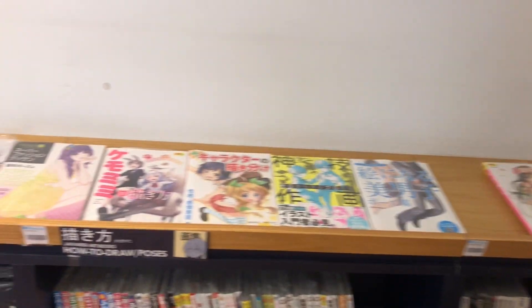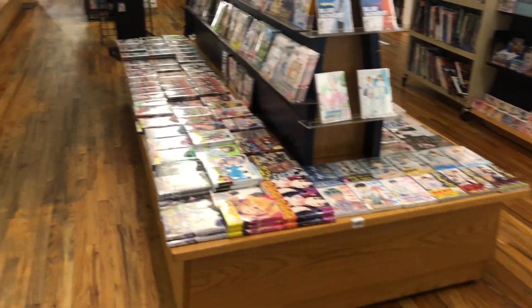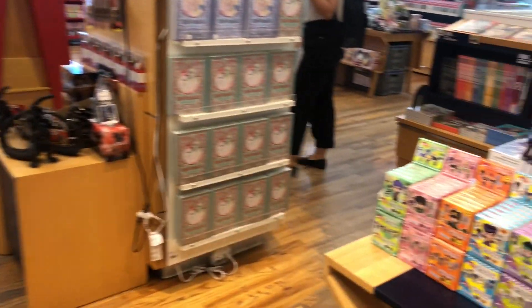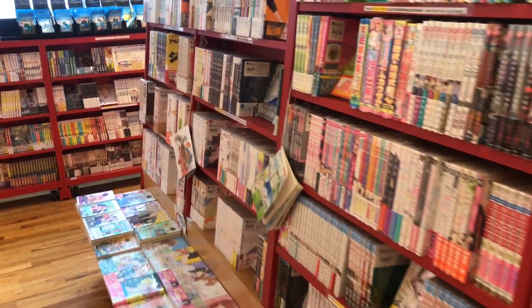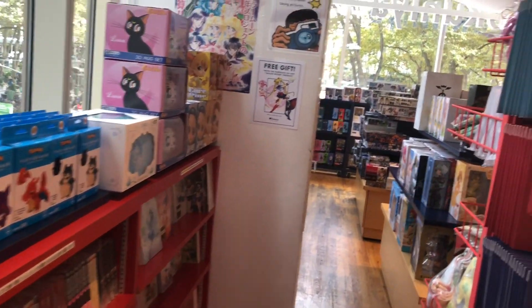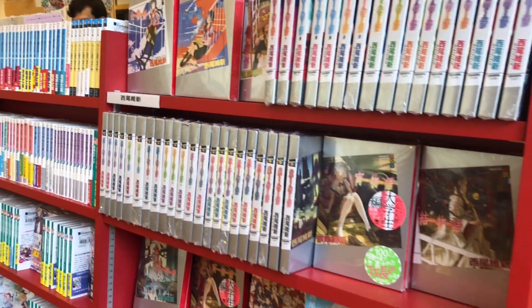Here we are on the second floor of the Kinokuniya bookstore, and this is the best part because all those shelves are filled with manga. If you're a big fan of manga and anime in general, this is your paradise. Kinokuniya has everything — all different varieties of anime, starting from Bleach all the way to Naruto. They've got Death Note merchandise, One Piece, figures, posters — pretty much everything related to anime. And look at those toys with your favorite characters from different animes, and those manga collections!